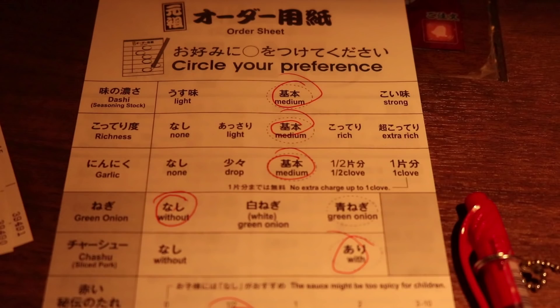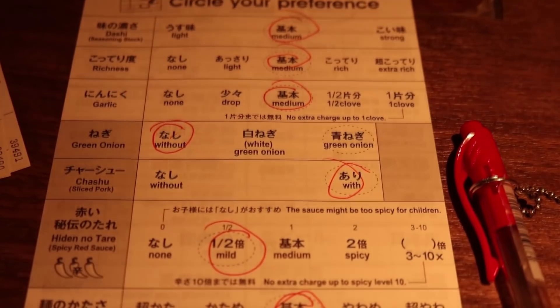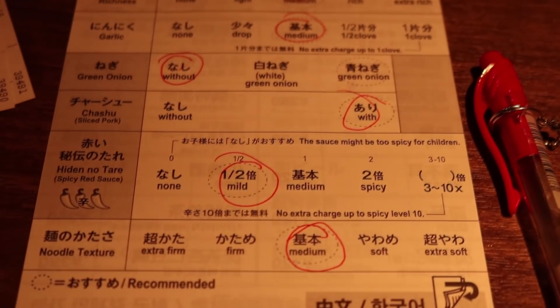I ordered mine with medium dashi, which means it's not as salty or strong. Now richness depicts how thick the soup is — basically the richer the soup the fattier it tastes. Everything else is pretty self-explanatory, so you just choose your pick and enjoy.